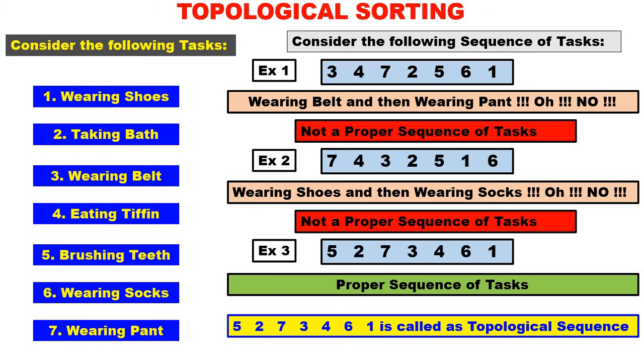Now this sequence — 5, 2, 7, 3, 4, 6, 1 — is called a topological sequence. It is proper: dependency and all is well taken care of. Therefore 5, 2, 7, 3, 4, 6, 1 is called a topological sequence. I think now you might have understood the idea of a topological sequence. Next, I will consider an example of a graph and we shall do the topological sorting.